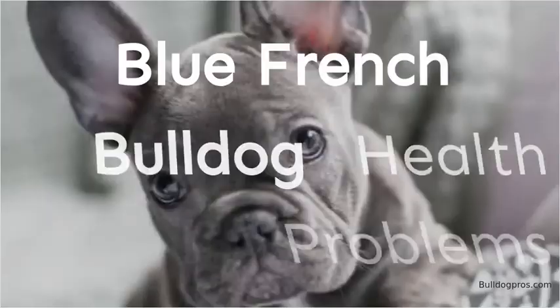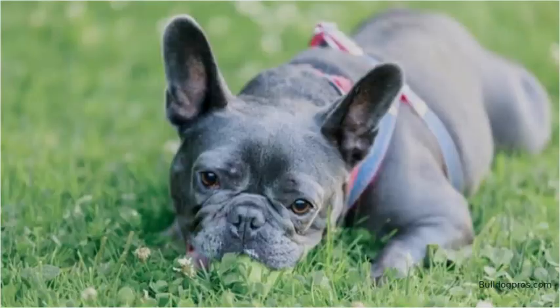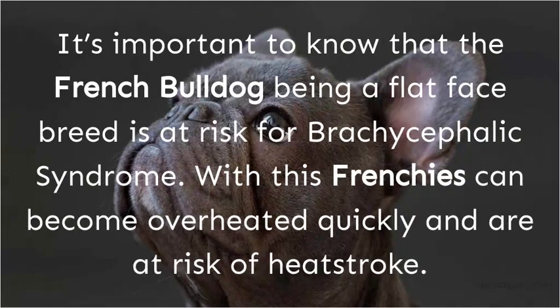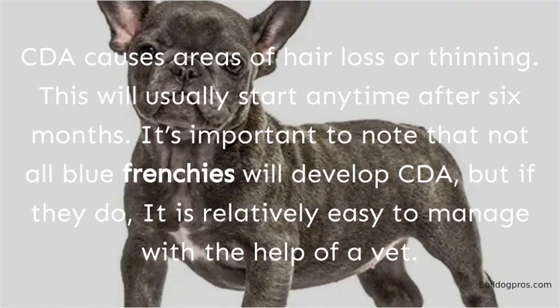If you're thinking about adding a Frenchie to your family, it's essential to know what kind of health risks they may face so that you can take appropriate precautions. Some of the more common health problems in French Bulldogs include epilepsy, hip dysplasia, and respiratory difficulties. It's important to know that the French Bulldog, being a flat-faced breed, is at risk for brachycephalic syndrome. Blue Frenchies are also prone to an inherited condition called color dilution alopecia, or CDA. CDA causes areas of hair loss or thinning, usually starting any time after six months. Not all Blue Frenchies will develop CDA, but if they do, it is relatively easy to manage with the help of a vet.